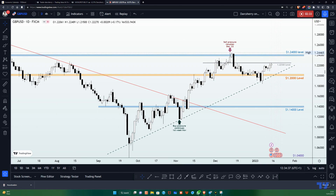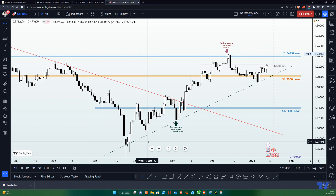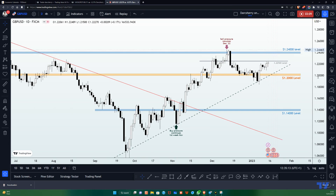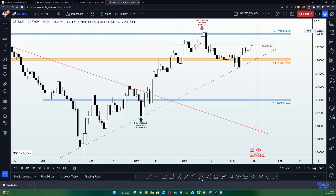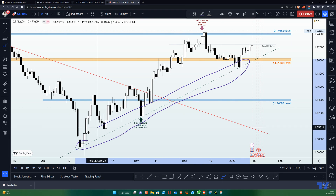On the daily timeframe I'll go through what has been happening since the month of October. For those who would like to see how we got to this point and identified this current structure, I discussed that in full detail in my previous analysis on this pair — the link will be in the top right corner on YouTube, or in the comment section on TradingView. Looking at the current structure from October, we can see that price has been finding higher highs and higher lows, and as a result we have this bullish trend line figured out.